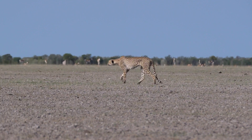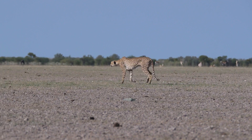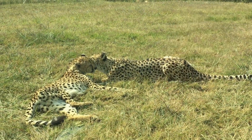Cheetahs have a unique social order among felids. Adult females are solitary, while adult males are not. Adult females interact with adult males only long enough to breed, and females raise their cubs on their own.